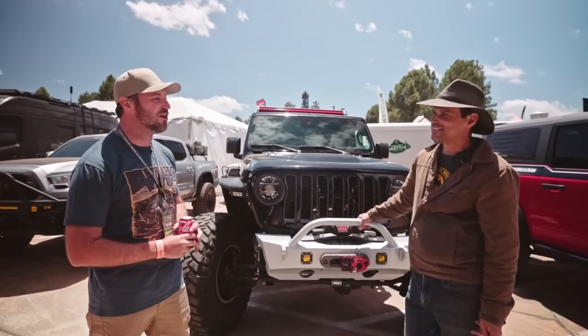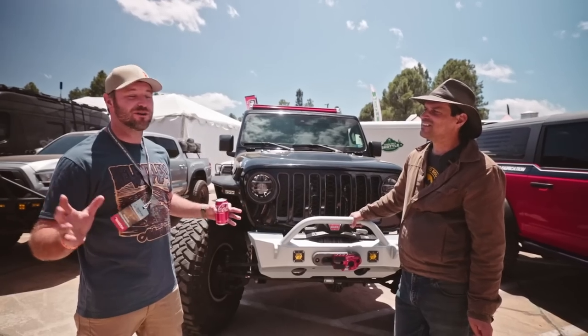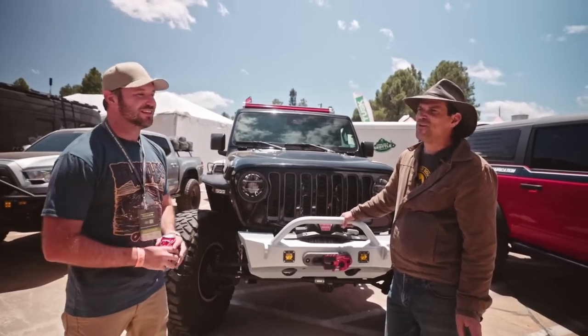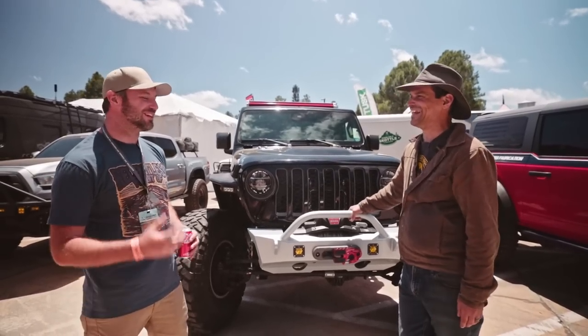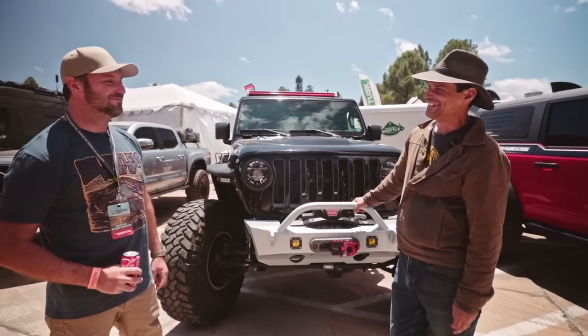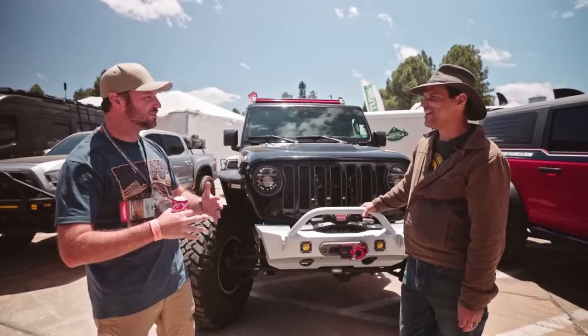That's almost a hundred thousand miles of hard wheeling — seven years — and I haven't broken any armor. I send it in the rocks and fast across the desert. I don't want to trash other companies, but I've built a few trucks and I broke a lot of other companies' armor. The Relentless armor has never let me down. It's also aesthetically pleasing — a nice combination of both.